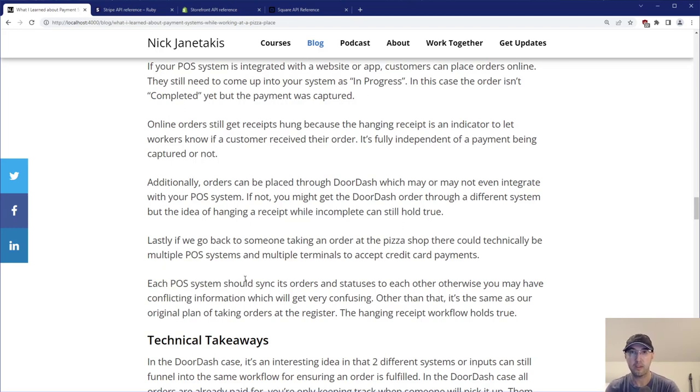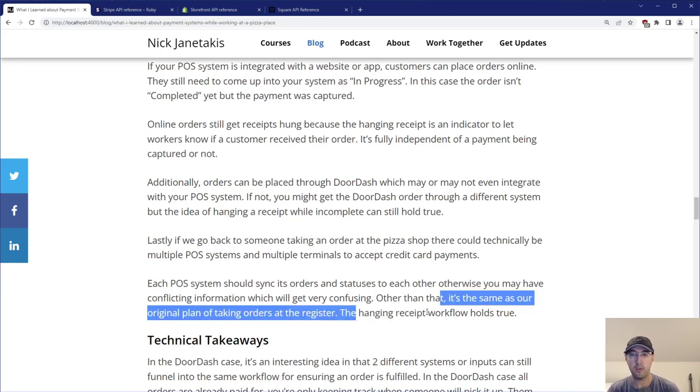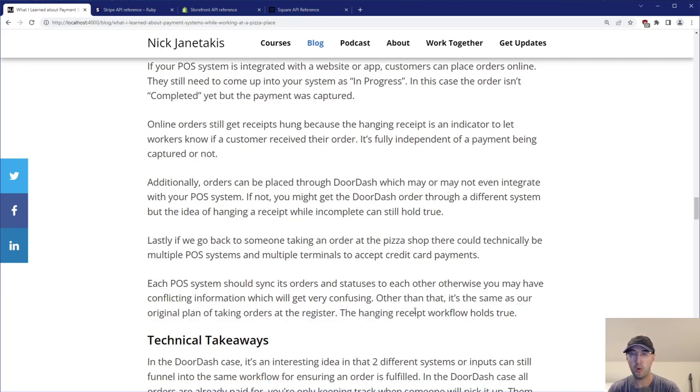In fact, their POS system had an issue where this syncing problem actually occurred. I checked it out, rebooted everything, went through their support, and they ended up having to send a brand new iPad because of a hardware failure. But other than that, multiple POS systems work the same as the original plan of taking orders at the register, and that hanging receipt workflow totally holds true whether you have one system or two or ten.